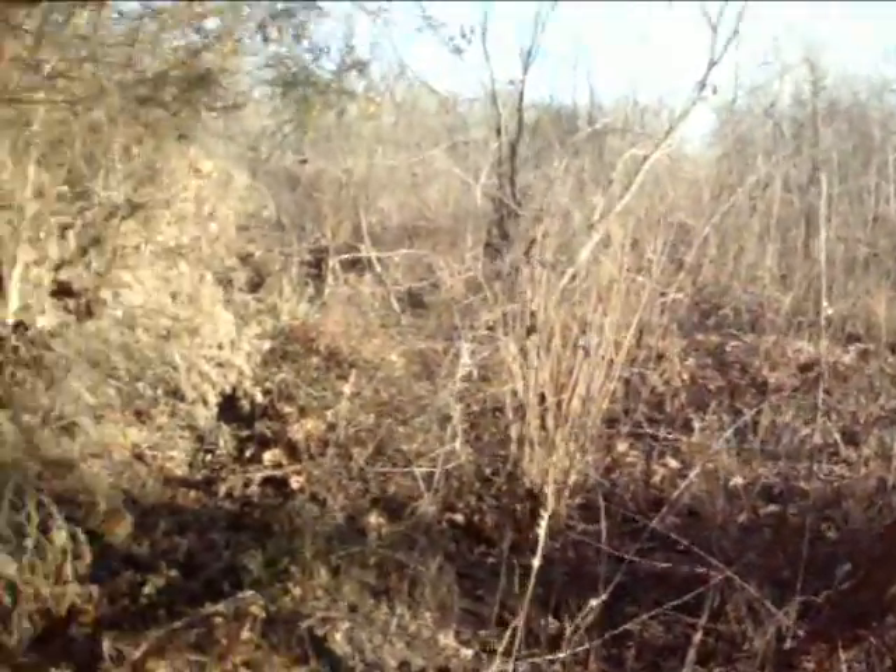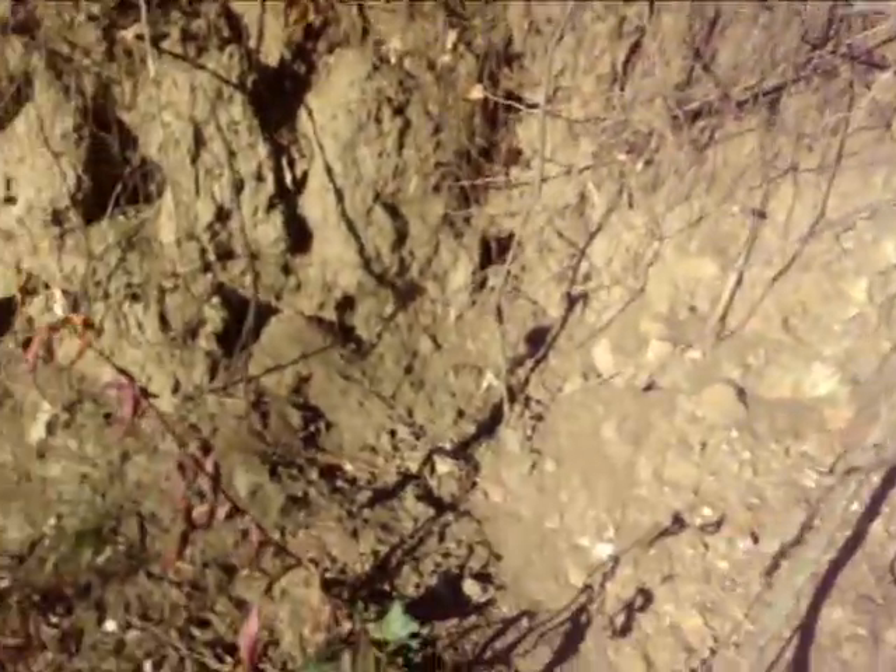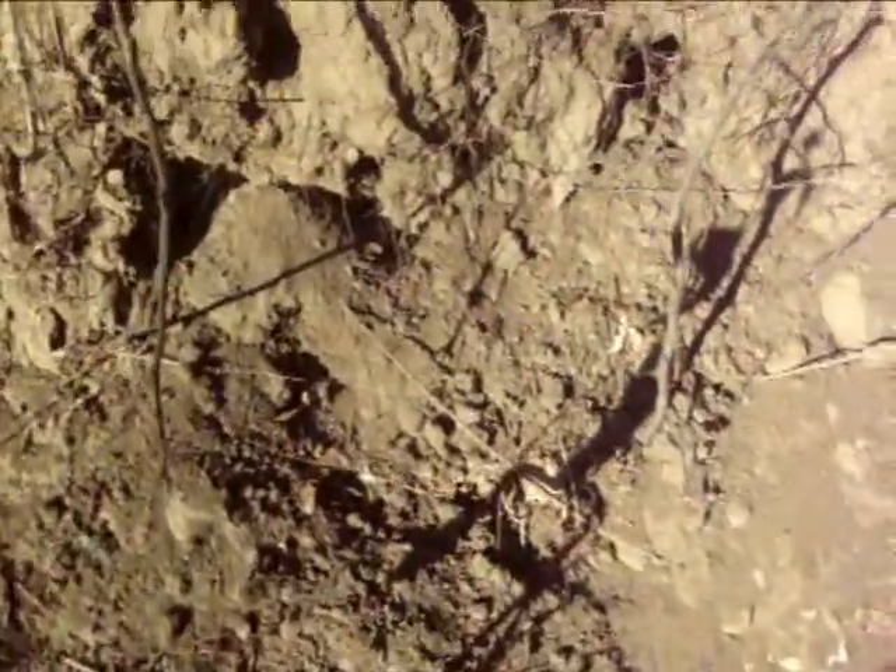Trucking through this nasty mess here — a little eroding bank, creek's right there. And I'm pretty sure I see something over here. What I can see looks really good. It looks like a table rock.